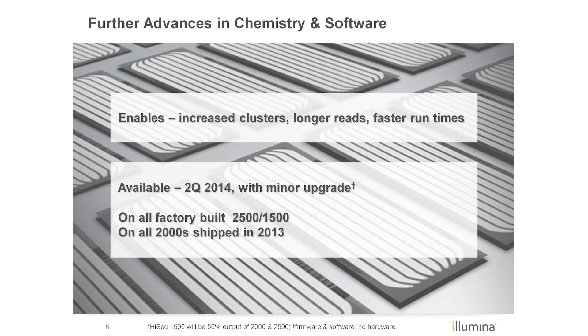The new kits will be available in Q2 2014. To achieve this specified performance, instruments will require a minor upgrade of the software and firmware. No additional hardware is required. However, not all instruments will be enabled to run the new HiSeq V4 reagents. All factory-built HiSeq 2500 and 1500s, in addition to all HiSeq 2000s that shipped in fiscal year 2013, will be eligible for the upgrade.